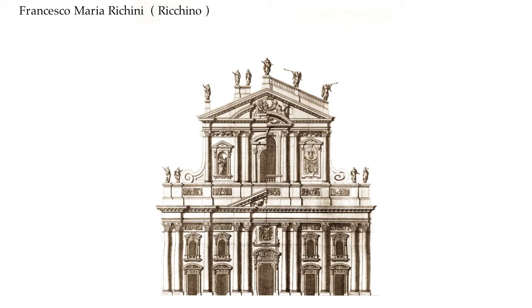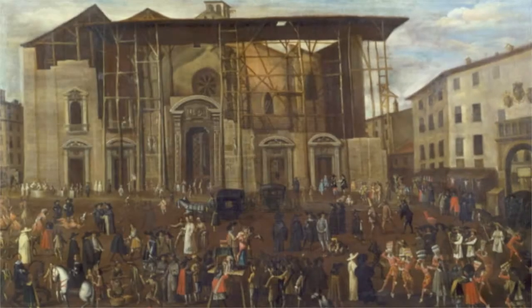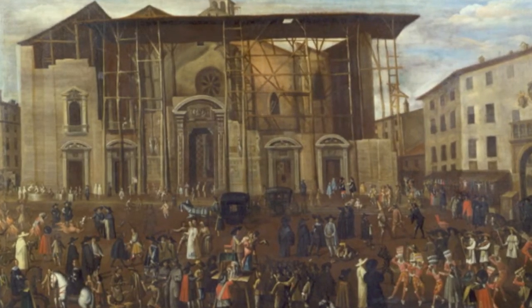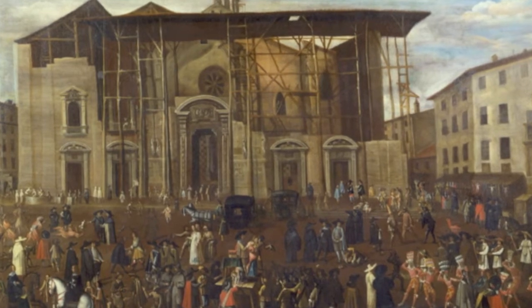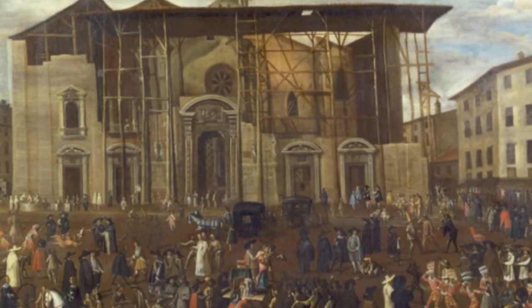On July 10, 1628, finally the operations for the transport of the first column began. However, its weight broke the ropes that held it, and the fractured column ended up at the bottom of the lake. Mangone, mortified by this failure, died the following year.